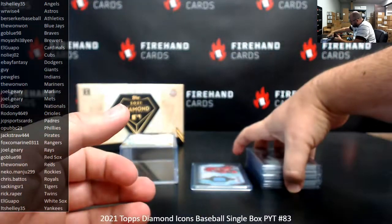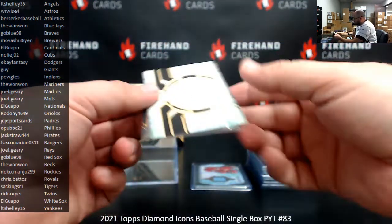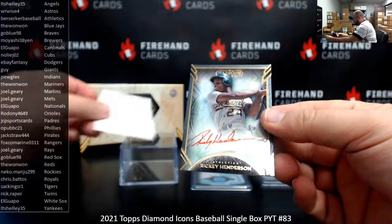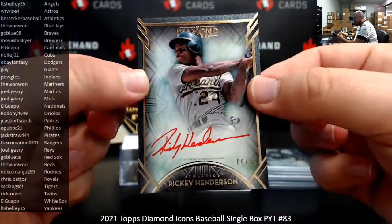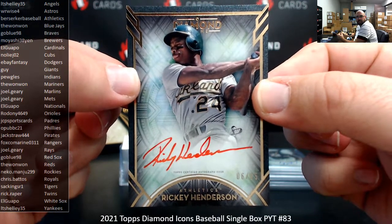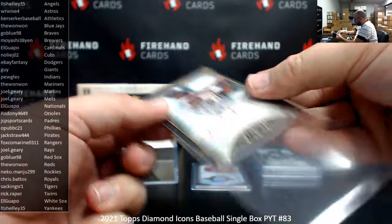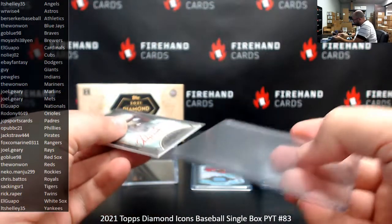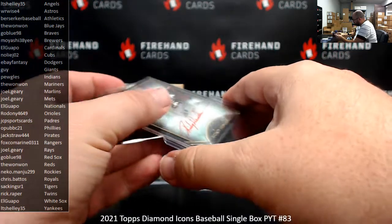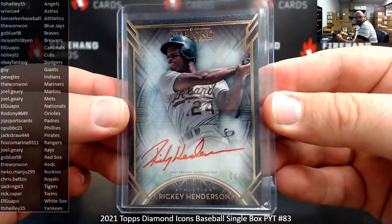Last card of the break — a red ink auto of the greatest of all time, Ricky Henderson, 6 to 25. How do I know he's the greatest of all time? He's told me so. Ricky Henderson's never told Ryan Franks a lie. And Berserker's got his second hit of the box. Congratulations.